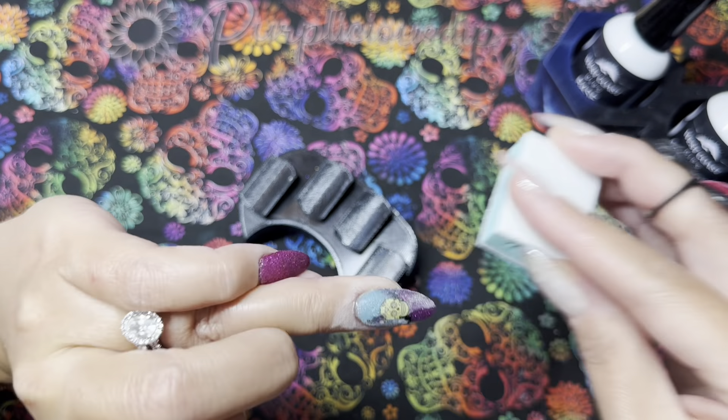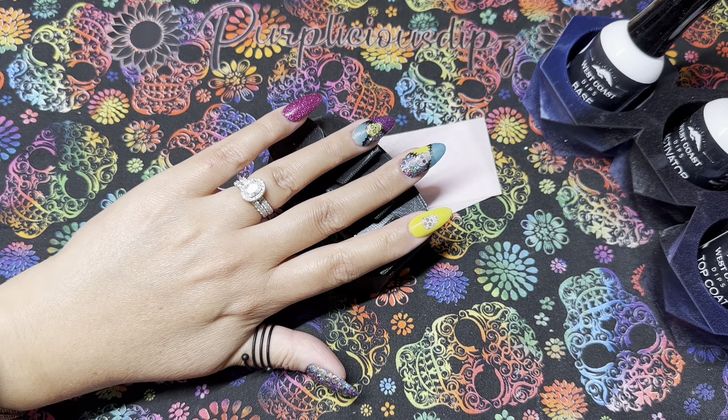I've activated all my nails and waited two minutes; now I'm going in with my first layer of dip top coat. For the first layer, you want to do two to three really quick swipes on each nail — you don't want to linger and risk contaminating your brush with activator. Before returning the brush to the bottle, wipe it on a lint-free wipe just in case. Once you've done all five nails you can go in with your second coat, taking your time to make sure you've covered the entire nail and capped the free edge, then let it dry. The West Coast Dips dip top coat takes maybe two to three minutes to dry — it's a fairly quick-drying top coat.